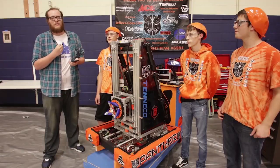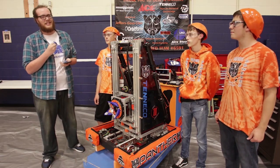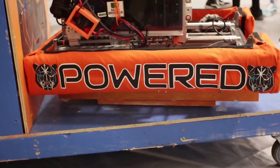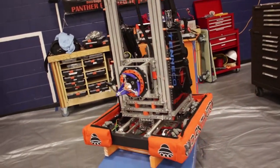Hi everybody, I'm PJ. I'm reporting for First Update Now here at the Mid-Mitten Robo Rodeo with number two seed and winners of the event, 6591 Panther Powered. We're just going to be looking at some of the features on their robot and what makes them so successful and what made them successful at this event.